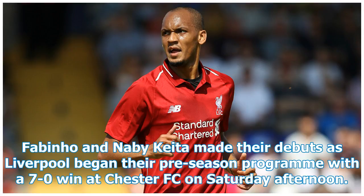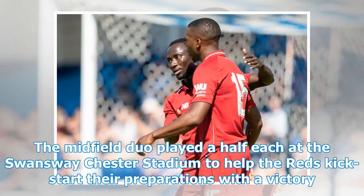Fabinho and Naby Keita made their debuts as Liverpool began their pre-season program with a 7-0 win at Chester FC on Saturday afternoon. The midfield duo played a half each at the Swansway Chester Stadium to help the Reds kick-start their preparations with a victory.